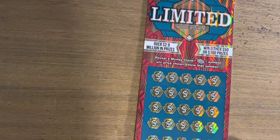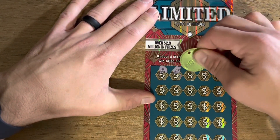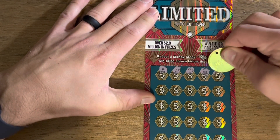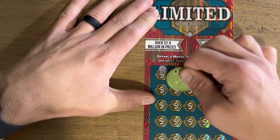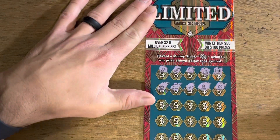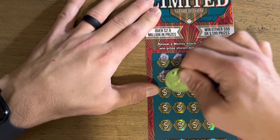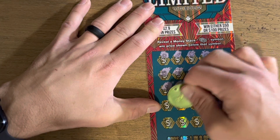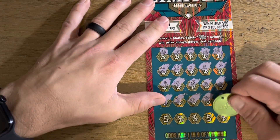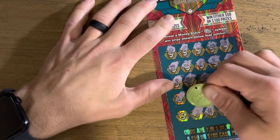Moving on to our ten dollar scratchers — we got the Limited. On this one we're just looking for the money stack; if we hit that we can win either 50 or 100 prizes. Nothing on the first row — got ice cream, gold bar, piggy bank, and a gold chest. Let's see if we can find that stack of cash. Fish, fish, fish, acorn — some of the stuff they put in here is ridiculous, like a cow, sun, key, cherry. Last row: gold nugget, a frog, moon, and a wallet. Nothing on that one.